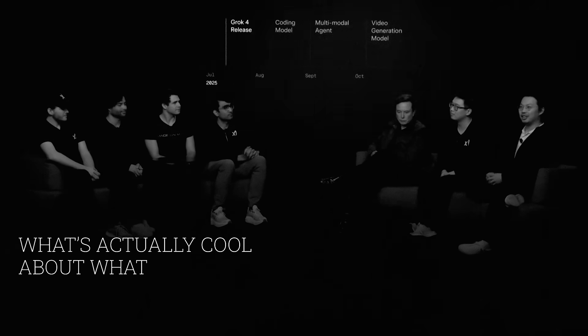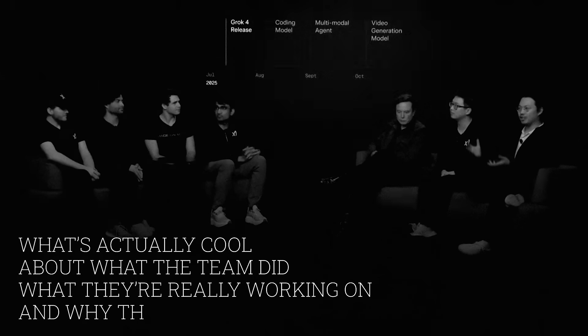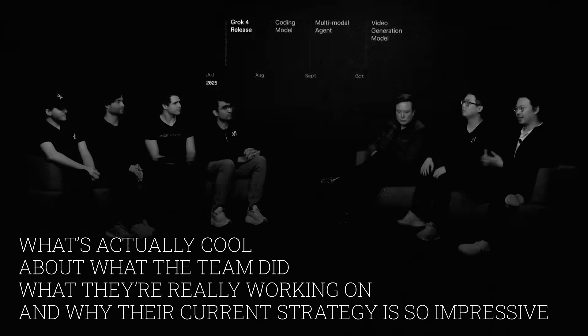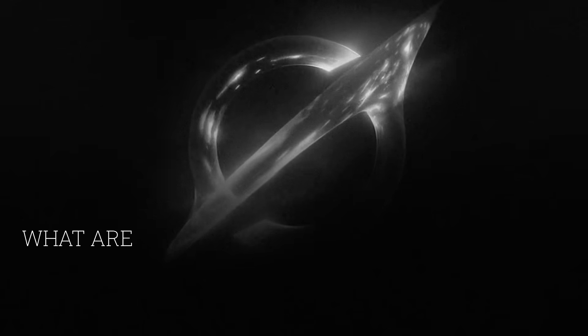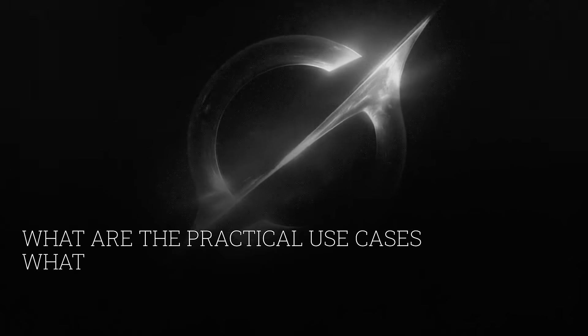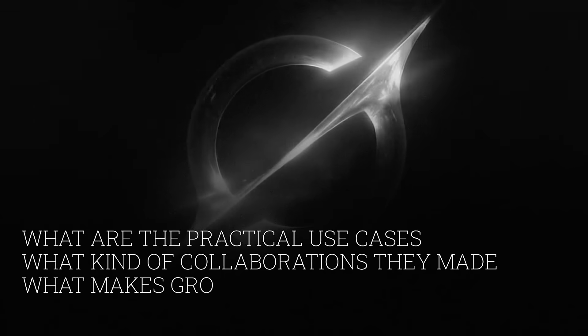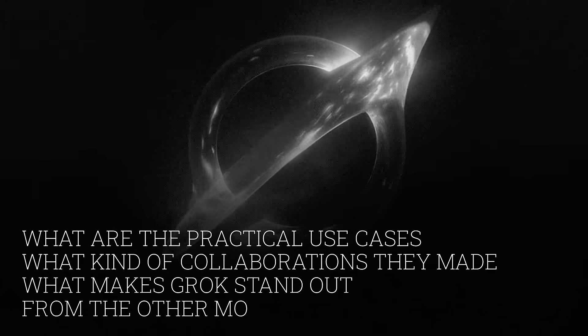That's why I decided to make this simple video to explain what the team actually did, what they're really working on, and why their current strategy, I would personally say, is impressive. Honestly, I think if they keep going like that, it's probably going to be the most practical AI for real people, for all of us. First, I'm going to go through the presentation and explain the important parts. And then at the end, I will share practical use cases, collaborations, and what makes Grok stand out over all the other models.